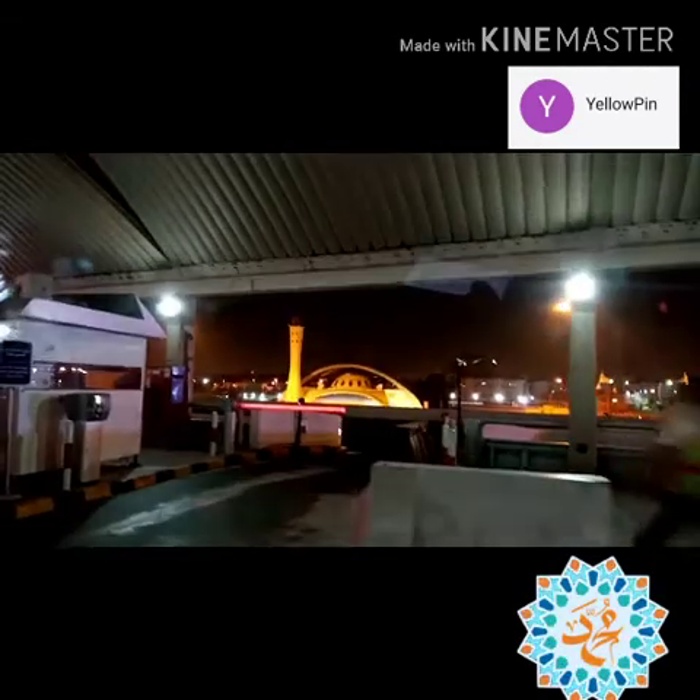A very nice mosque near the airport where some of the passengers can stop for praying and send their prayers to Allah.